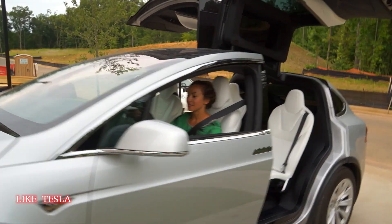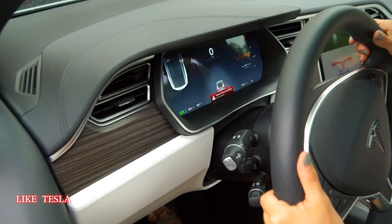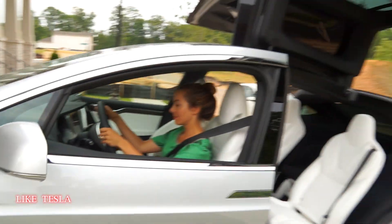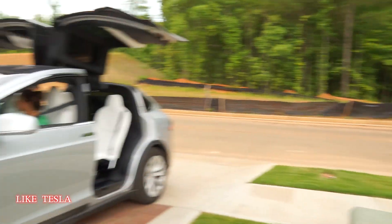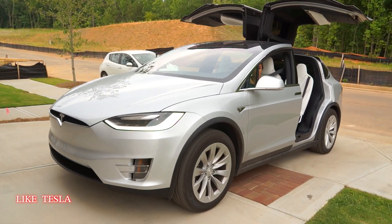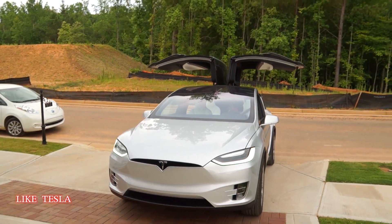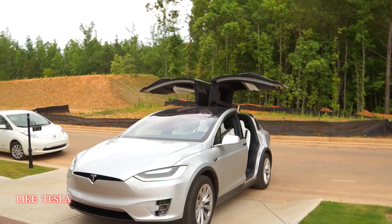If you're curious if you can drive the Model X with the wings open — it's telling you do not drive, your wings are open. We've scouted a good location here that's wide open. It does let you drive with the wings open; my understanding is it goes up to about 30 miles per hour with the wings open. So there you go.